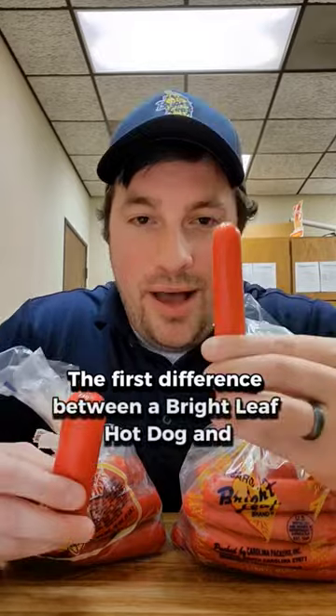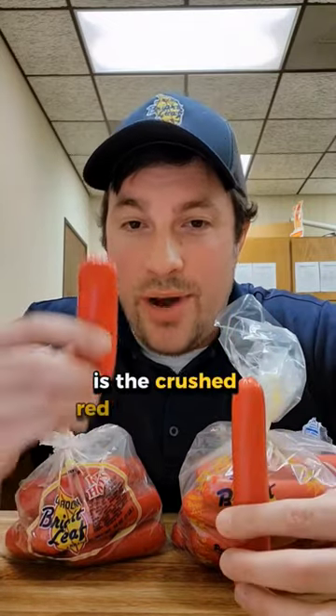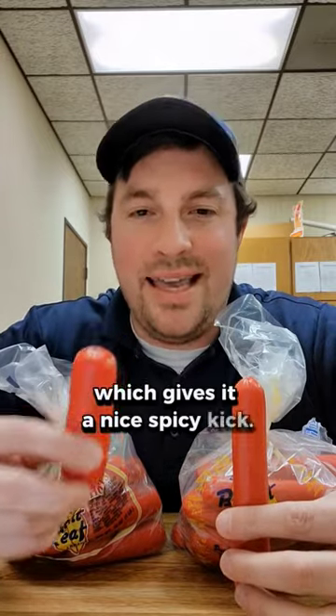The first difference is size. The Brightleaf Hot Dog is perfect for a hot dog bun, while the Brightleaf Red Hot is perfect for a biscuit. The other difference is the crushed red pepper in the Red Hot, which gives it a nice spicy kick.